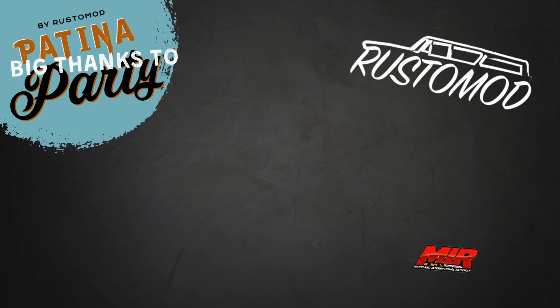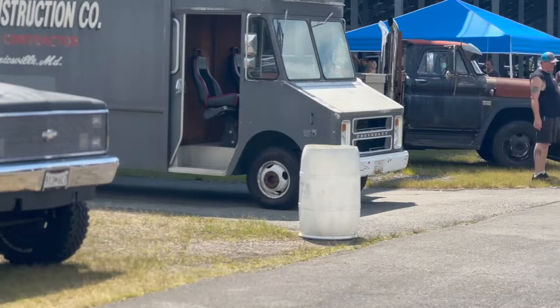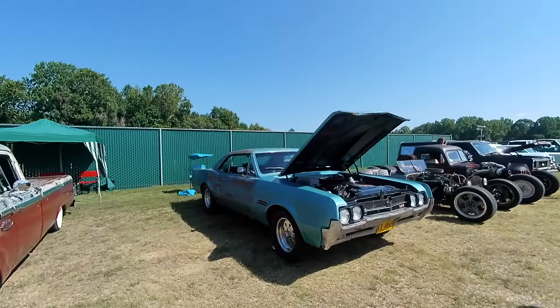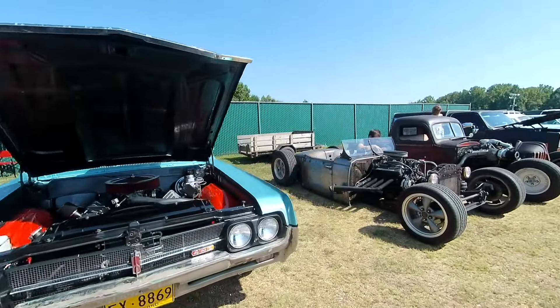We had an awesome backing by a lot of really cool companies that helped us with our Patina Party show. Great sponsors like Sweet Patina, Detroit Steel Wheels, Auto Metal Direct, Snake Eater Injectors, and a ton more. These guys have really helped us with our show and with the channel as well. We're trying to build a great community around this style of automotive content.